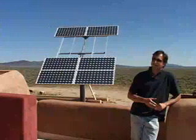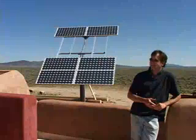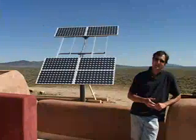We are getting all our electricity from the sun, we're getting all our water from rain, and we're heating the building entirely with solar heat.